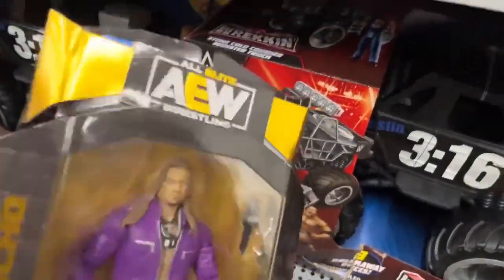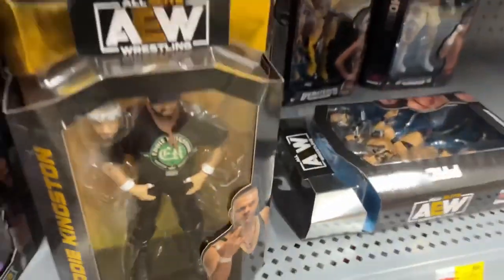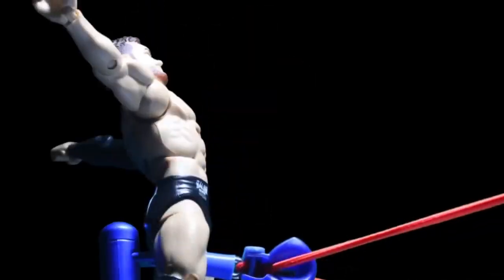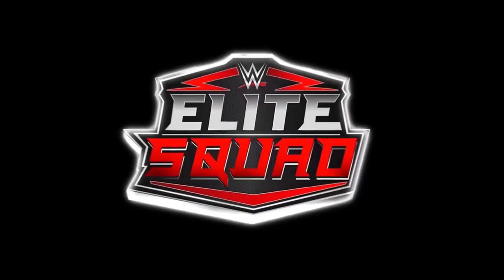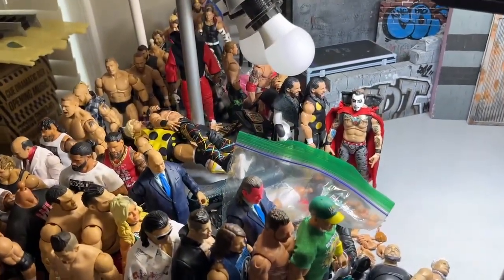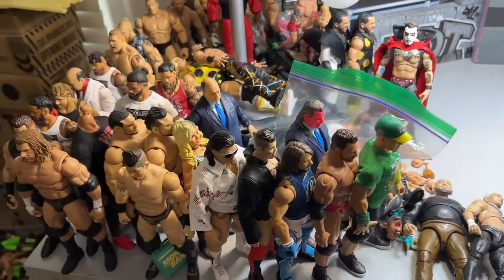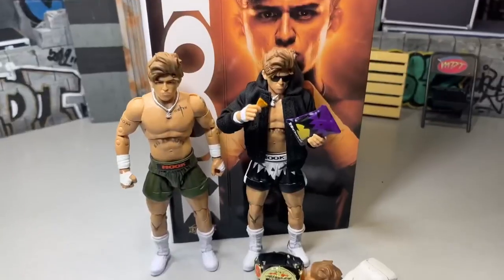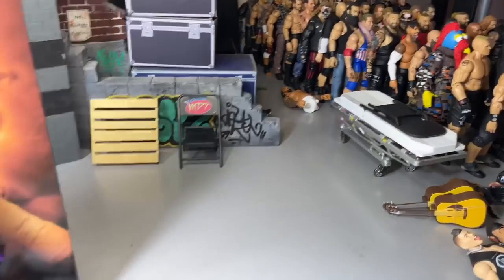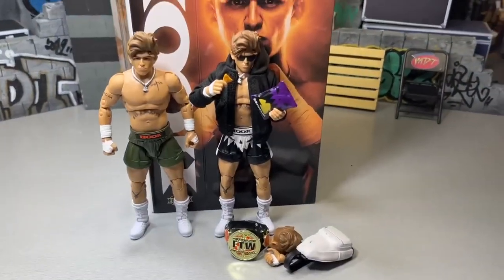This is what happens when you don't have an office to put everything in its rightful place - it builds up from reviews and all this different mess. But today everybody, we are back with a brand new toy hunt video. Look at this mess over here, it's freaking ridiculous. Get yourself together Brad, but today we're going on a toy hunt!